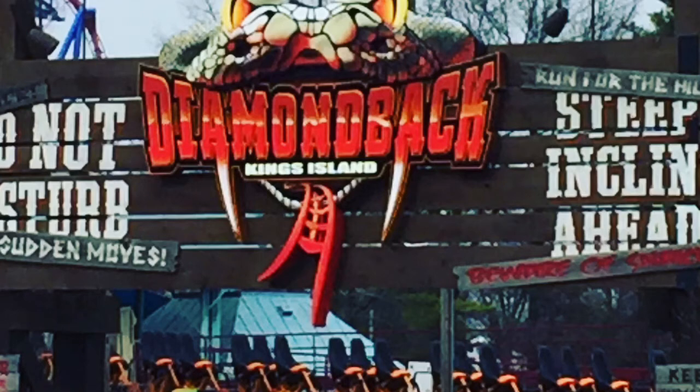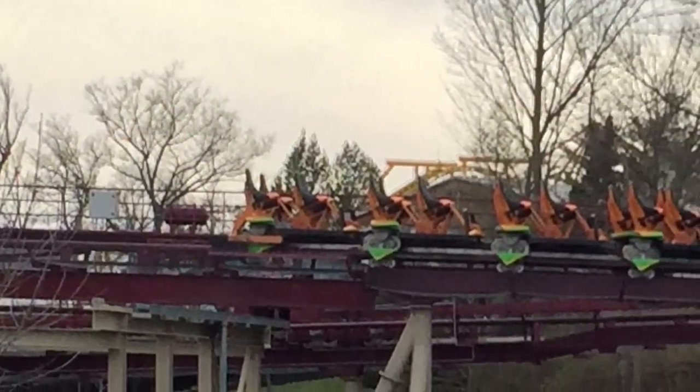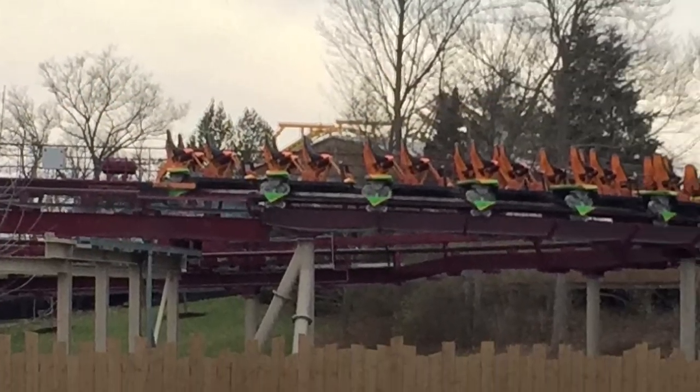Here's Diamondback's new black seats for 2018, because the older red ones were pretty old and were getting kind of nasty. Here's another view of Diamondback's black seats from the brake run.